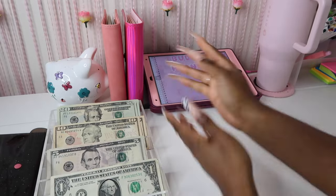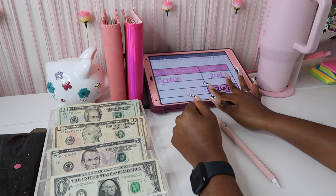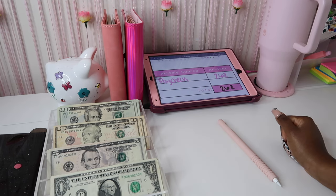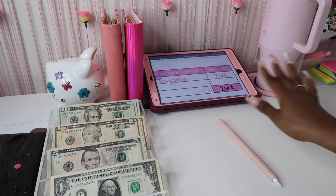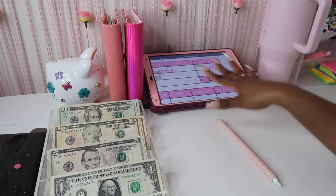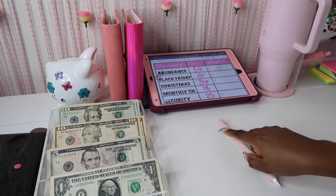Let's go ahead and get right into the cash stuffing! If you missed Wednesday's video, definitely go check it out — I'll have it up in the i-cards so you can click and watch it after this. Between Wednesday's and today's video, we're going to be stuffing a total of $262, like we always do.